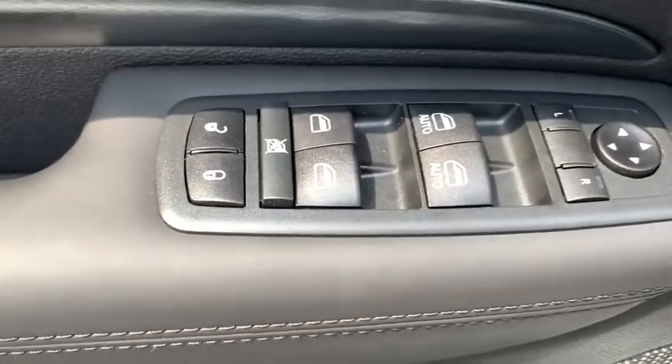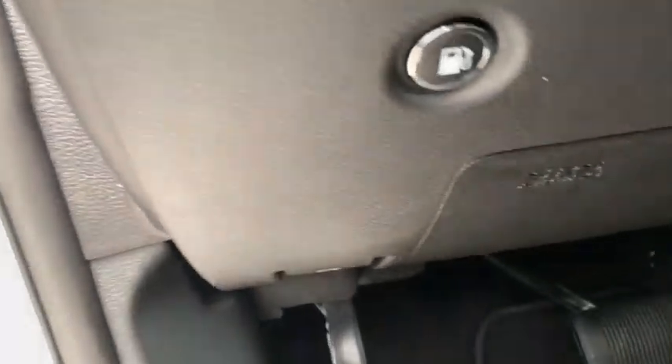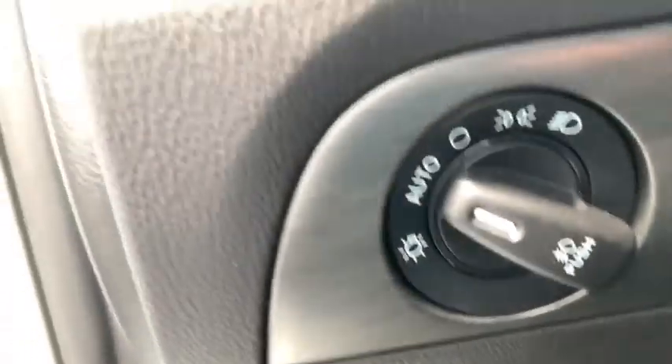Here are some of this vehicle's great options: traction control, navigation system, power liftgate, power passenger seat, dual airbags, alloy wheels, power steering, four-wheel disc brakes, center armrest.